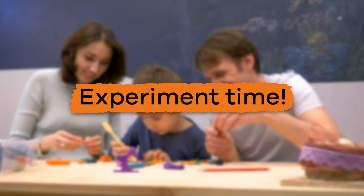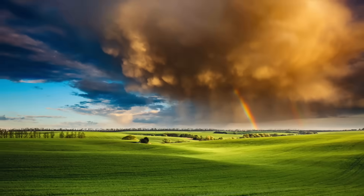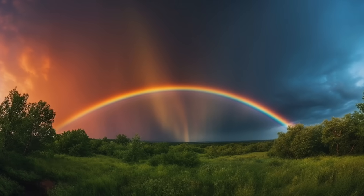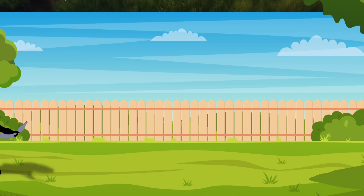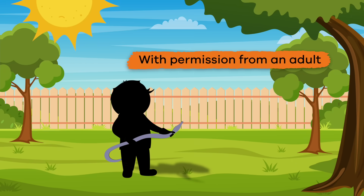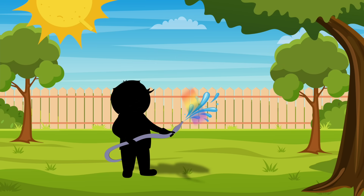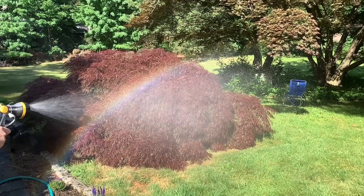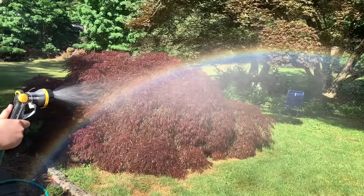It is experiment time! You can make your own rainbow. Here is how: on a sunny day, go outside and stand with the sun behind you. With permission from an adult, use a garden hose to spray water in a mist towards your shadow. Keep changing the level that you are holding the hose until you see a rainbow.